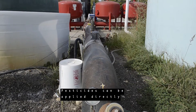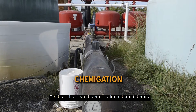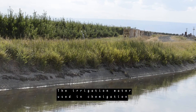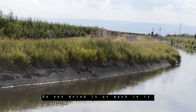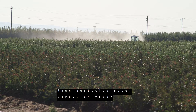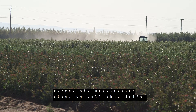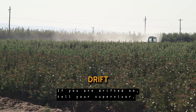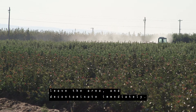Pesticides can be applied directly through irrigation systems. This is called chemigation. The irrigation water used in chemigation may contain pesticide chemicals. Do not drink it or wash in it. When pesticide dust, spray, or vapor from a pesticide application spreads beyond the application site, we call this drift. If you are drifted on, tell your supervisor, leave the area, and decontaminate immediately.